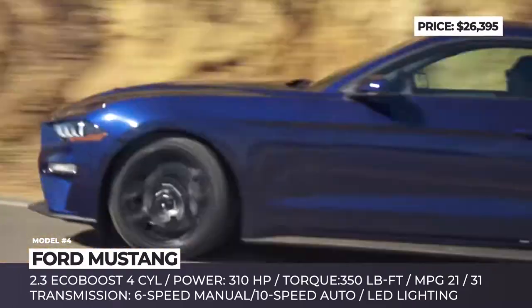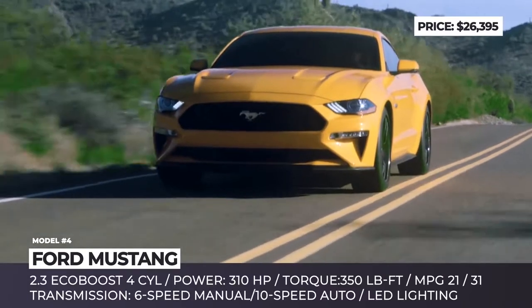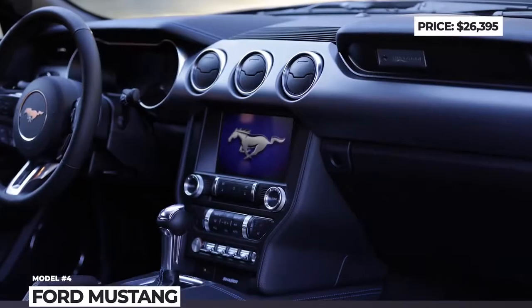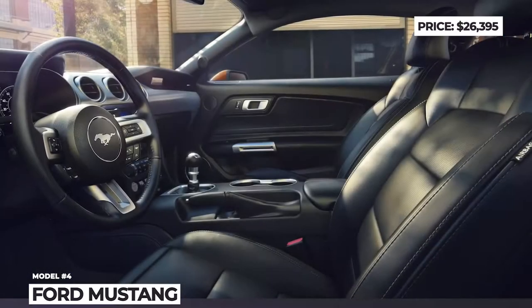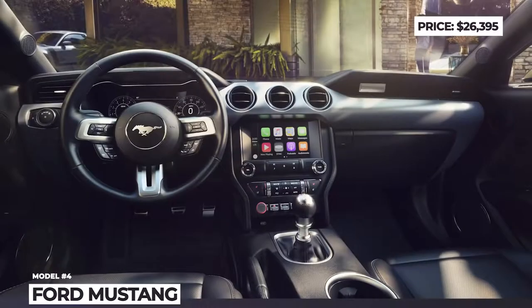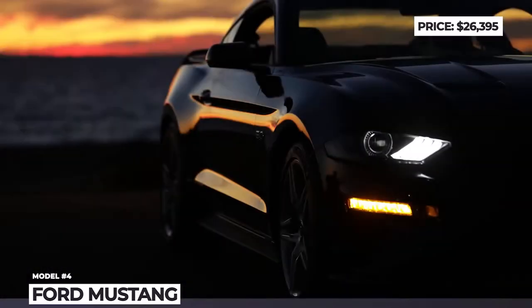Among the latest makeovers, we should also point out the LED headlights on all trims. Worthy extras that should be considered include the Active Valve Performance Exhaust System, available for the first time, along with a 101A equipment group that adds a 9-speaker stereo system, SYNC 3 infotainment, selectable driving modes and 18-inch machined-face aluminum wheels.